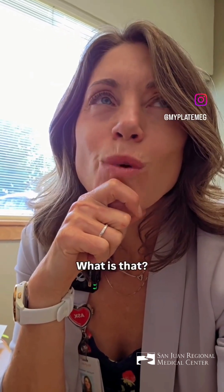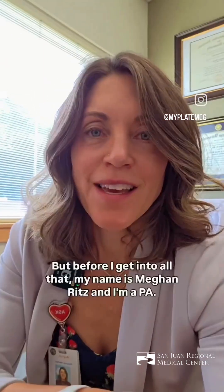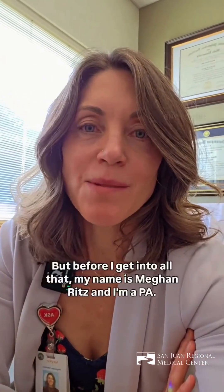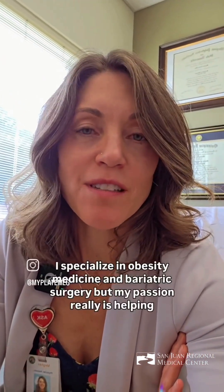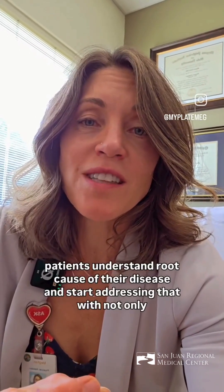Fatty liver — what is that, what does it mean, and how do I get rid of it? My name is Megan Ritz and I'm a PA. I specialize in obesity medicine and bariatric surgery, but my passion really is helping patients understand the root cause of their disease and start addressing that with not only medications but importantly with lifestyle.